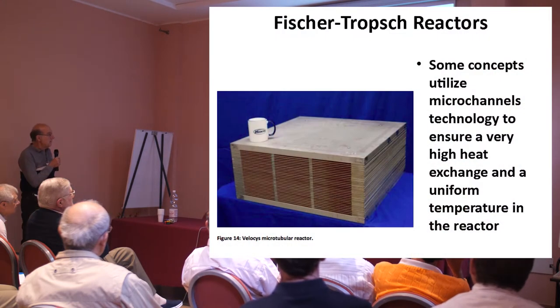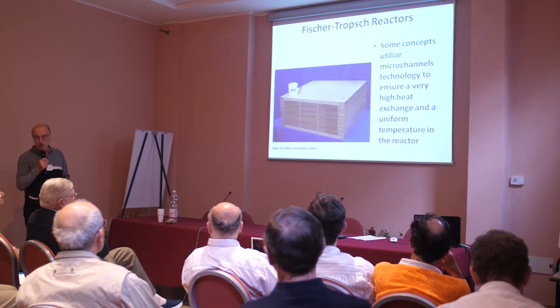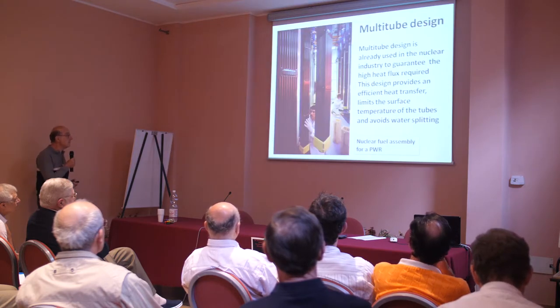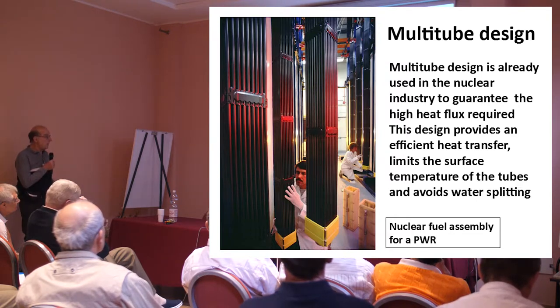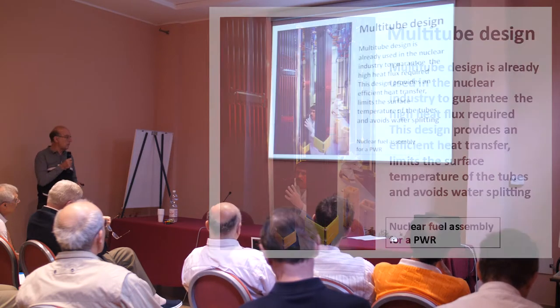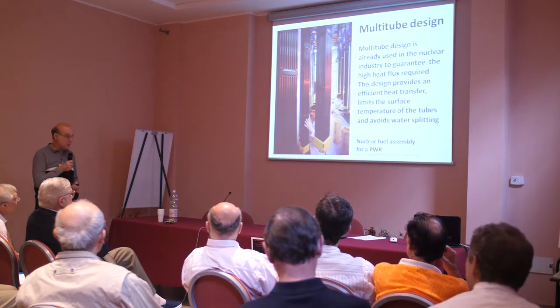In some cases, it is very efficient to use micro-channel technology to have a very high heat exchange coefficient. If you have a very high LENR reaction rate, you may have to use this kind of multi-channel reactor. Multi-tube design is something known already in the nuclear industry — this is a fuel assembly for a PWR reactor. The multi-tube is used to have very high heat exchange and efficient heat transfer to limit the surface temperature of the tubes and to avoid water splitting. If you want to know why, please refer to my presentation Tuesday afternoon.